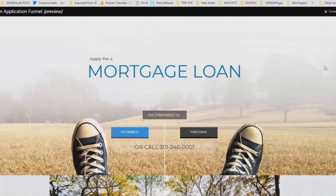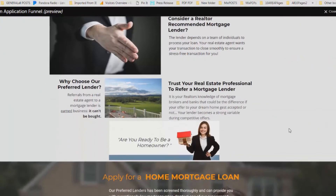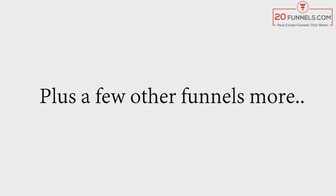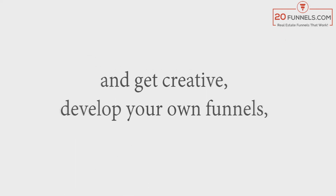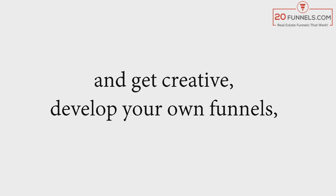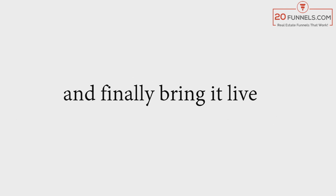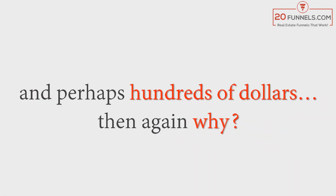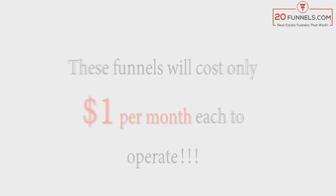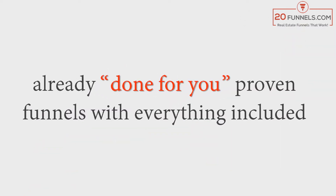You also have funnels to refer your prospects to your own officers so they can help you pay for this service, plus a few other funnels as well. Of course, you could take a different road — get creative, develop your own funnels, create ad copy, hire someone to do it for you, and finally bring it live after spending lots of time and perhaps hundreds of dollars.